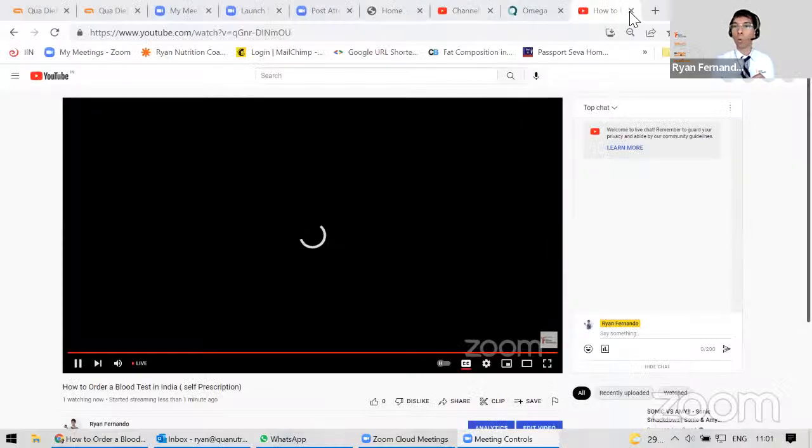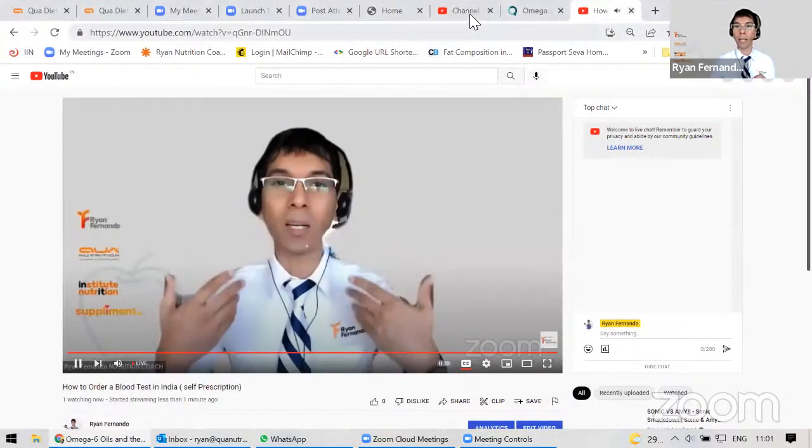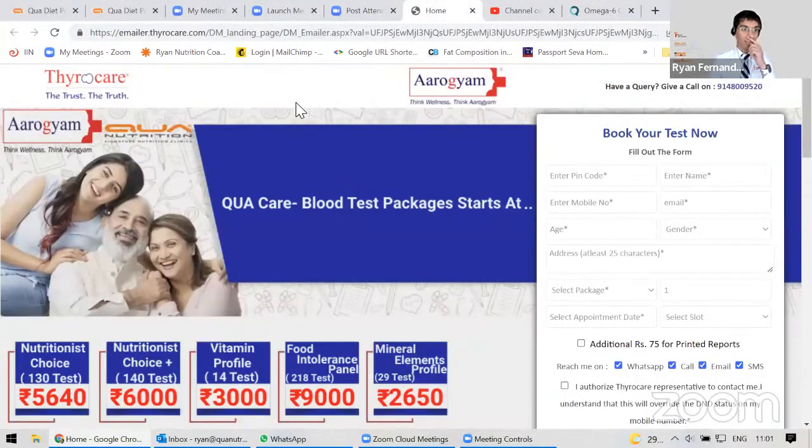I'm going to share my screen with you and teach you how you can order your own blood test. I'm putting the link in the description of this video, and when you click on this link, it will take you to this page. We've collaborated with ThyroCare because they give very economical pricing.